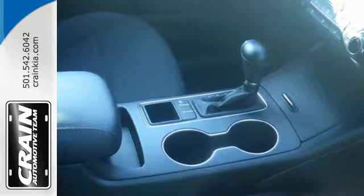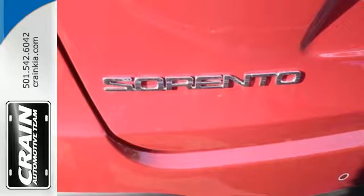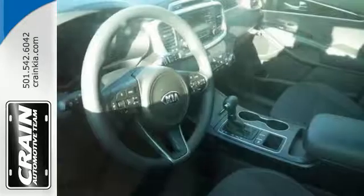For the ever-changing errands list, you have Bluetooth wireless technology to keep you in touch and drive mode select to help you get it done faster. And when you have a full travel party, everyone will appreciate the spacious cabin.